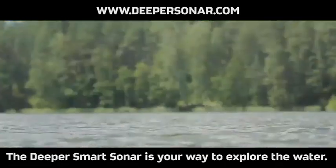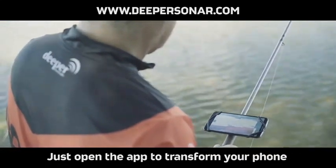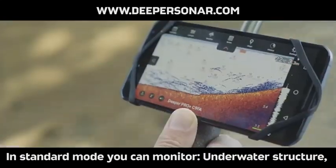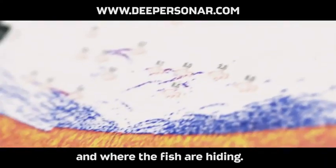The Deeper Smart Sonar is your way to explore the water. Just open the app to transform your phone into a fully functional sonar system. In standard mode, you can monitor underwater structure, vegetation, temperature, depth, and where the fish are hiding.